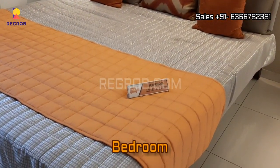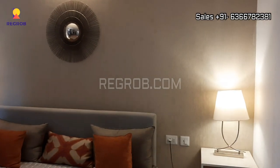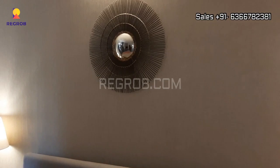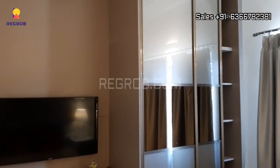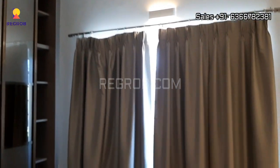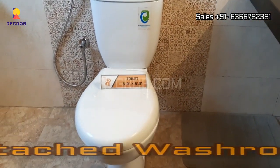Next we have the third bedroom. All the rooms are spacious and well ventilated. As you can see here, there is ample space and the rooms are very thoughtfully designed. And here is an attached washroom with this bedroom.